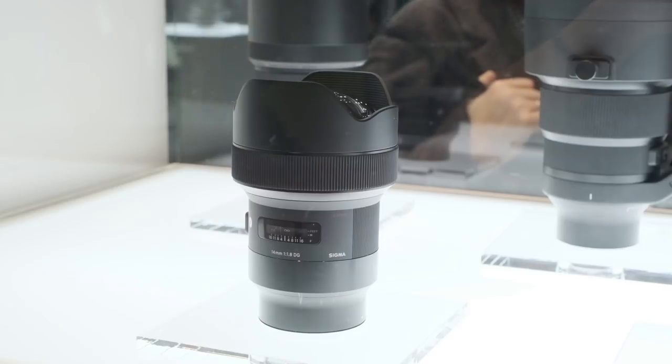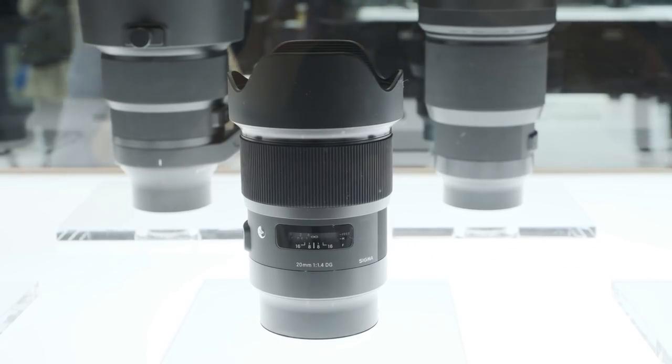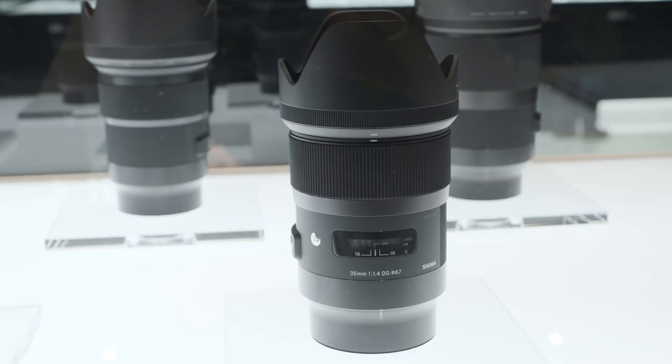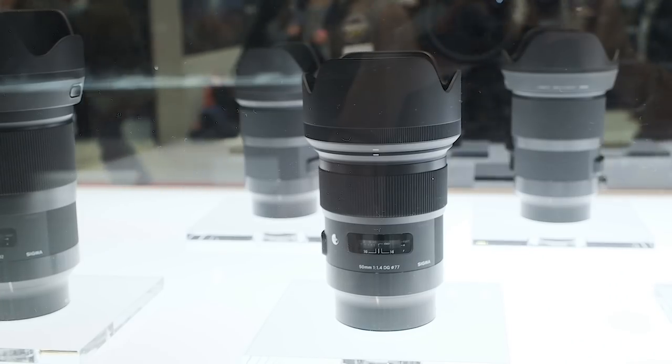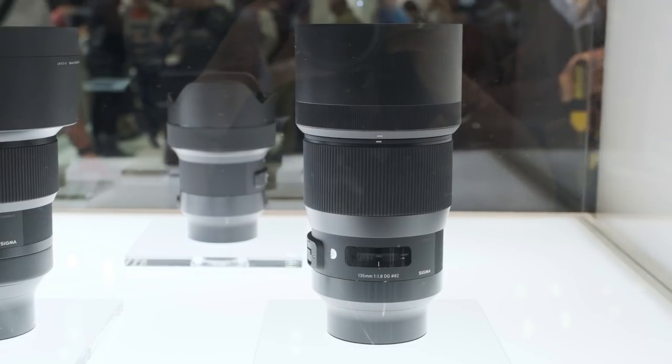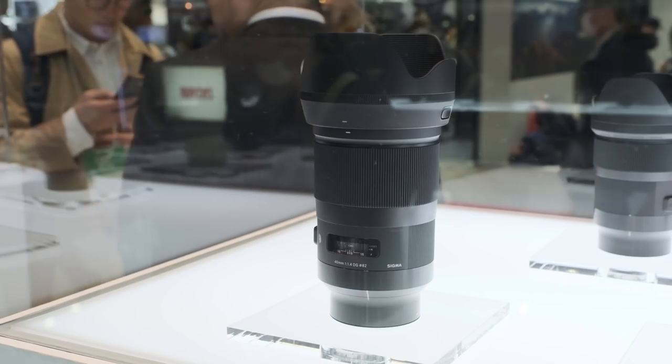Just to do a quick recap — what type of lenses are you introducing? These 11 lenses cover the full-frame sensor, all prime lenses from super-wide to mid-telephoto: 14mm f/1.8, 20mm f/1.4, 24mm f/1.4, 28mm f/1.4, 35mm f/1.4, 40mm f/1.4, 50mm f/1.4, 85mm f/1.4, 105mm f/1.4, 135mm f/1.8, and 70mm f/1.4.